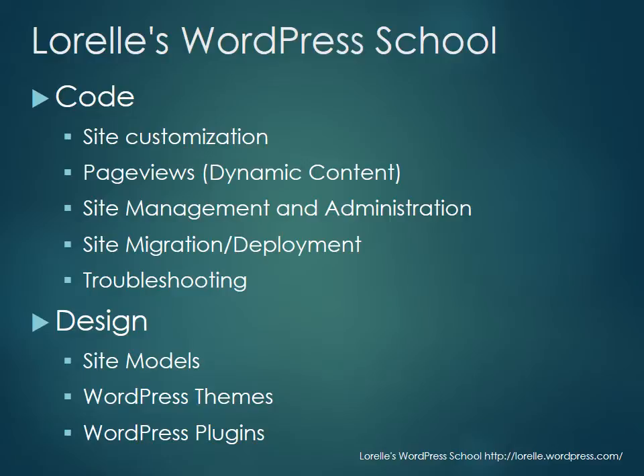We're going to look at site management, administration, migration, deployment, and troubleshooting, so that you understand how to fix things that are broken and how WordPress works from the surface through to the code — so you understand those basic functionalities and the conditionals that WordPress uses.